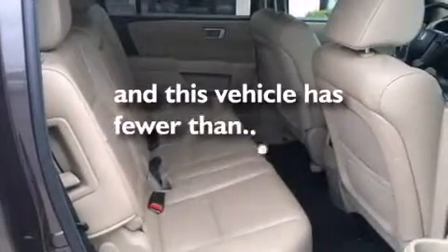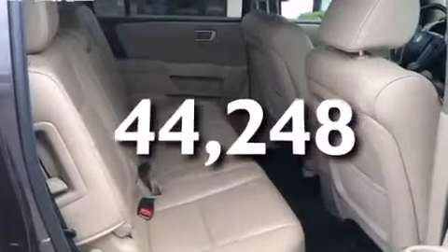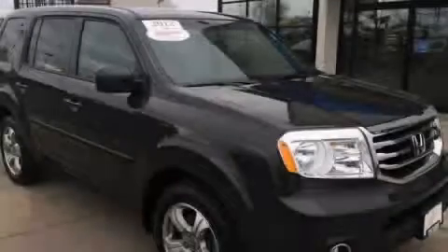And this vehicle has fewer than 45,000 miles on the odometer. Call or visit us right now and arrange your test drive today.